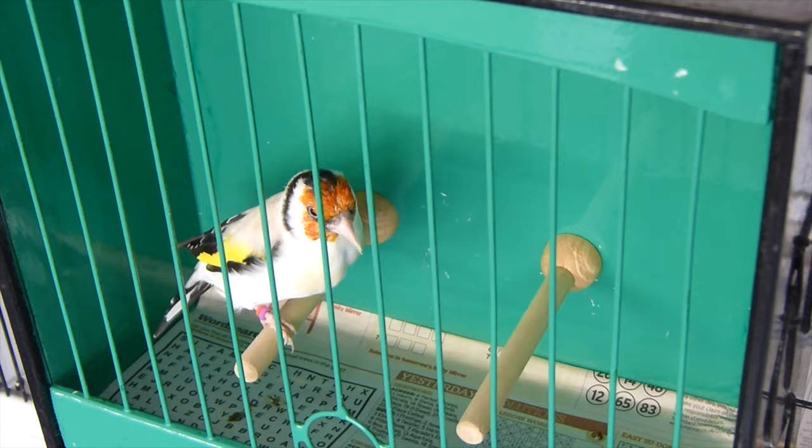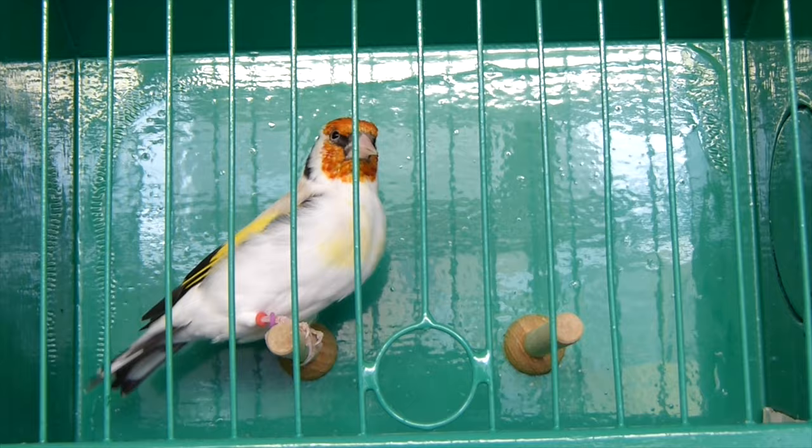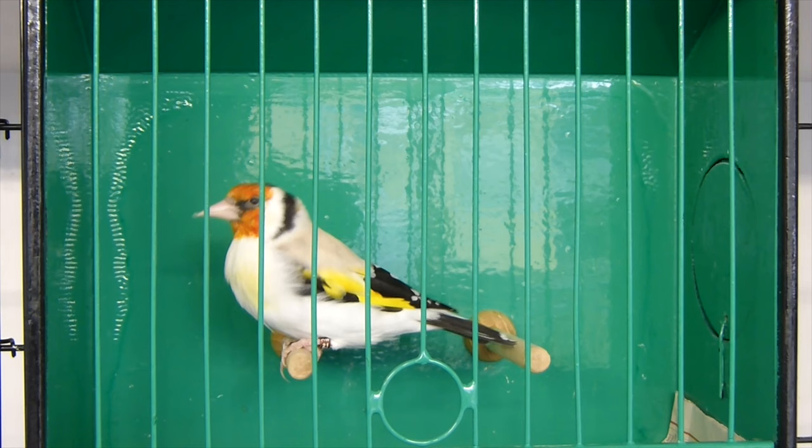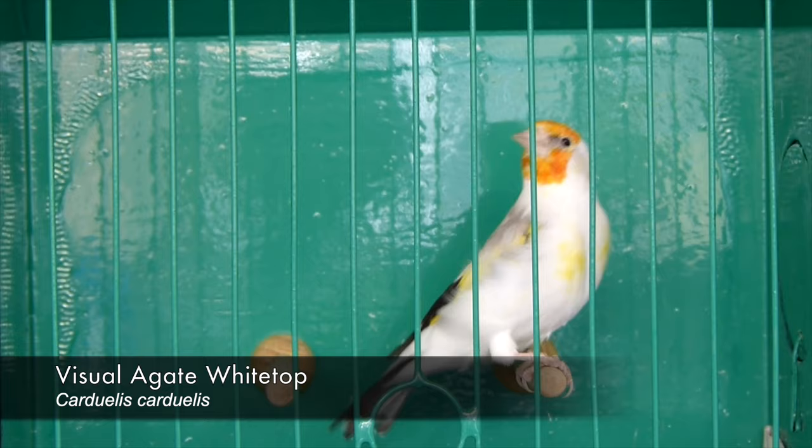Now it looks excellent to be honest. I think it has some really nice feather quality. It has just finished moulting as well and overall it's a nice bird. Up next, the second cockbird is this A-gate white top cockbird.